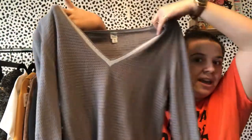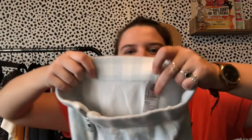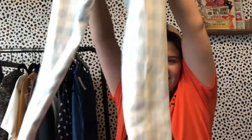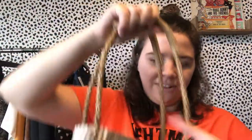This is Saks Fifth Avenue, size medium, made in Italy — a very delicate silk knit blend. This is a pair of Urban Outfitters size small — the tag looks a little different but it's a knit high-rise pastel white and blue picnic pant. Really cute.